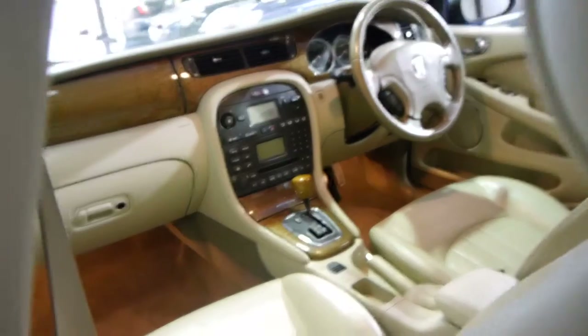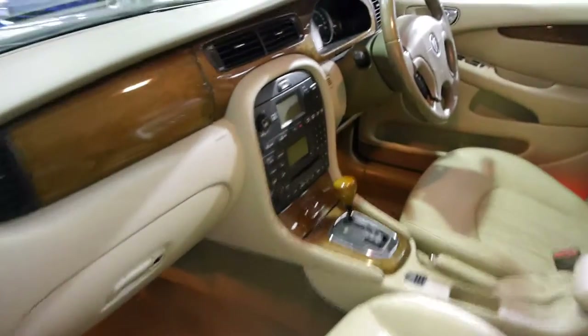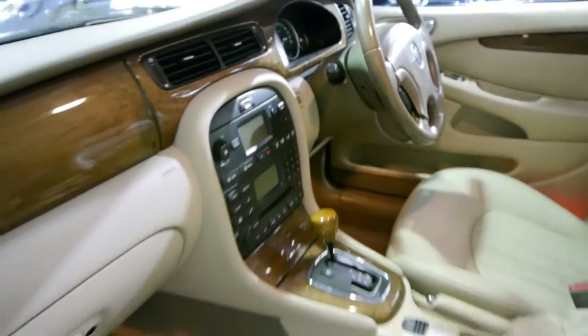Jaguar really know how to do interiors properly. You can never have too much wood grain in a European car. It's got the lights under here, and climate control which is nice and cold.